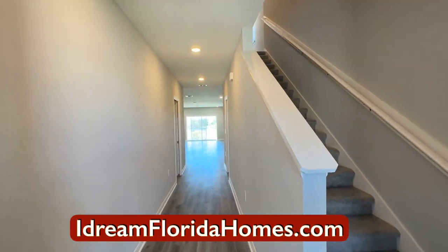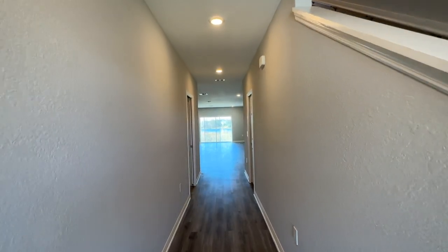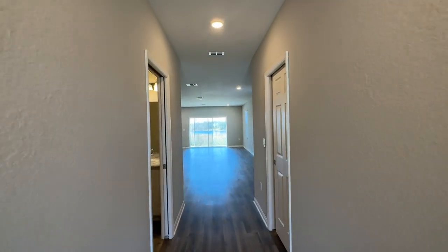Hello everyone, this is Neville Smith. As we enter this home, which is five bedrooms, three and a half bathrooms, let's check this out and see what we got.